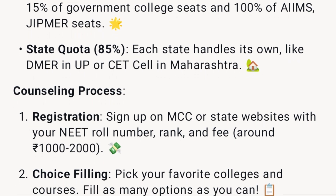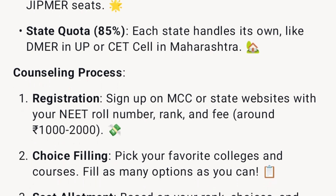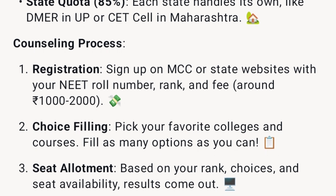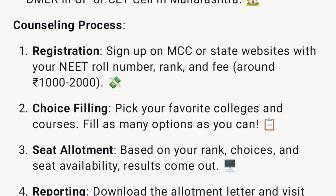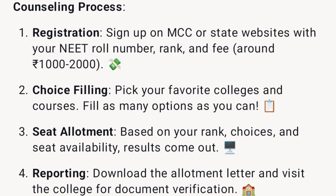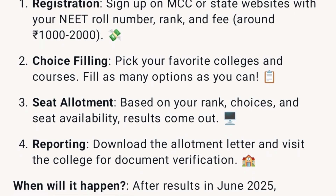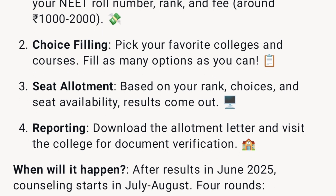The counseling process has four steps: 1) Registration — sign up on MCC or state websites with your NEET roll number, rank, and fee (around ₹1,000–2,000). 2) Choice filling — pick your favorite colleges and courses, filling as many options as possible. 3) Seat allotment — based on your rank, choices, and seat availability; results come out in rounds. 4) Reporting — download the allotment letter and visit the college for document verification. Counseling starts in July–August 2025 after results in June, with four rounds.